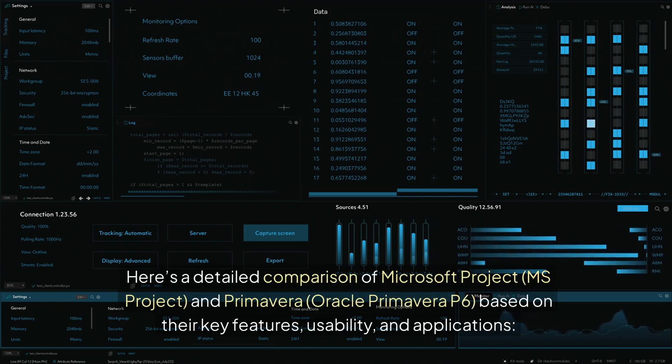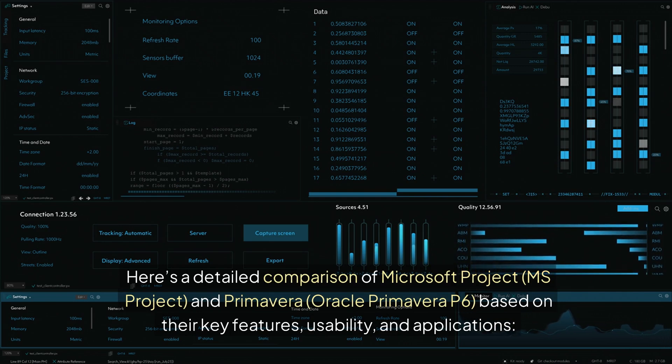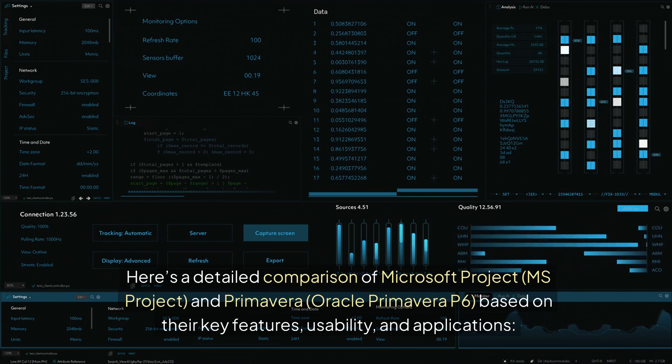Here is a detailed comparison of Microsoft Project (MS Project) and Oracle Primavera P6, based on their key features, usability, and applications.